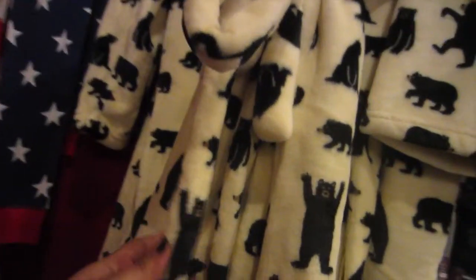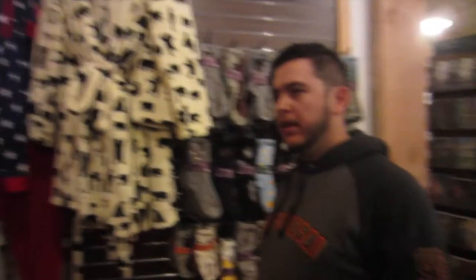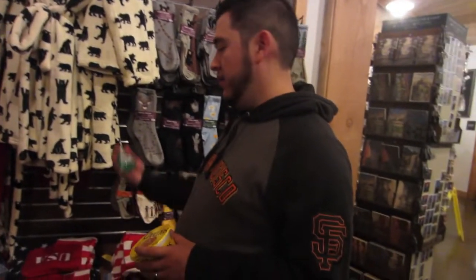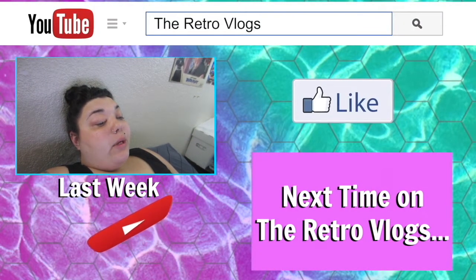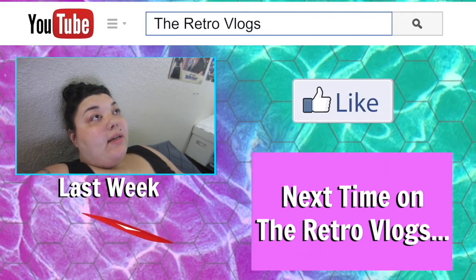We're at the little marketplace which has clothes and merchandise. This is seriously the softest fabric I've ever felt — and it's a bear, so I'm obsessed. I kind of want Cody to buy them, or maybe some Yosemite bear boxers. All the bear stuff — feel that, pretty soft!